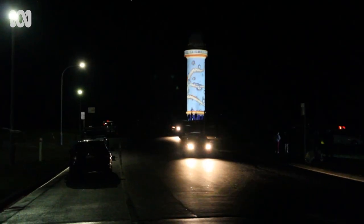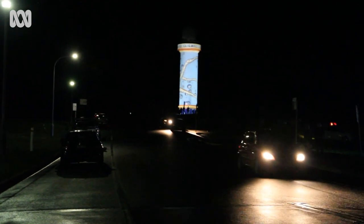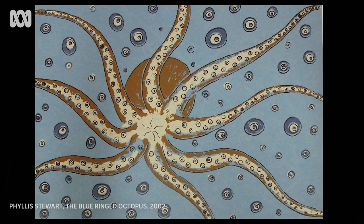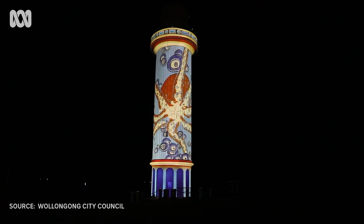When Wollongong Gallery rang us up and told us that they were putting our prints on display, we just drove up and had a look because we wanted to see it on the lighthouse. But when we got there, we realised that they'd changed to 3D — a movement. We were wowed. We couldn't believe it.